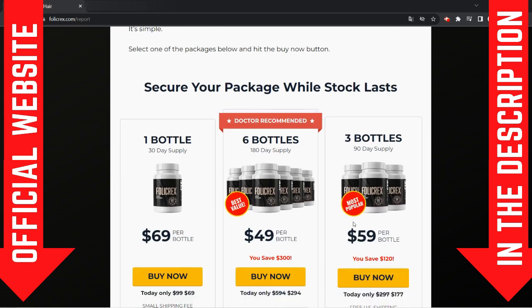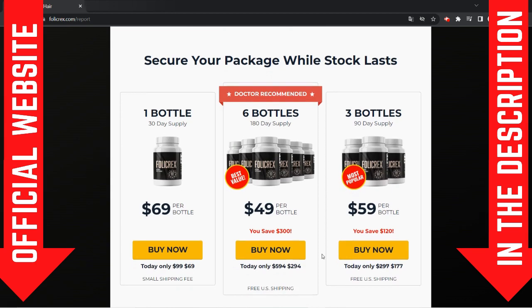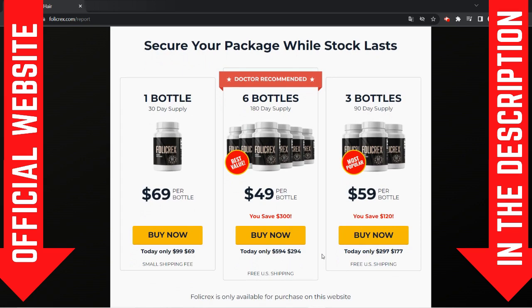For Follic Rex to work, you need to take the treatment seriously. Just take one capsule with a glass of water every single day, otherwise you won't see great results and you'll actually get a little frustrated.